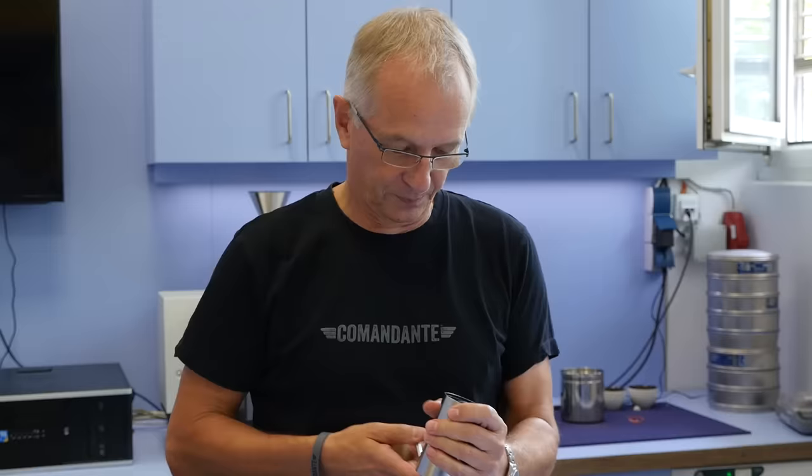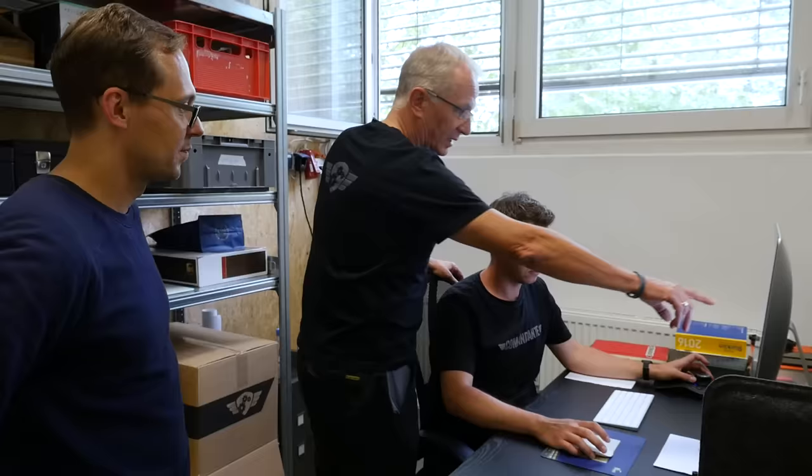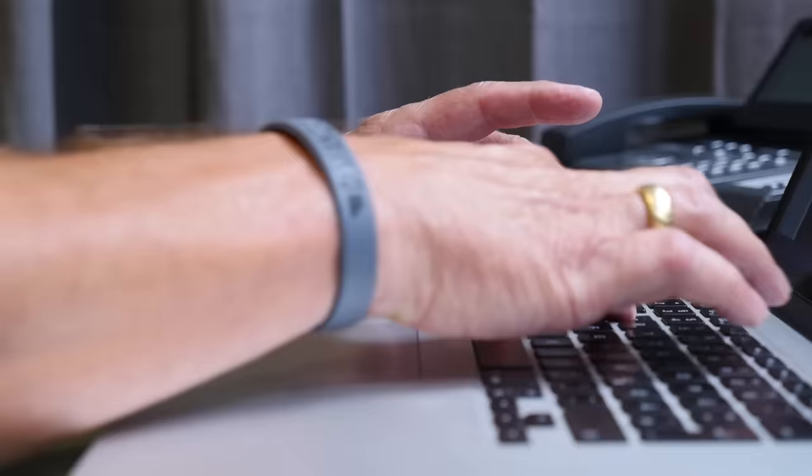The current version, which was totally developed by us including the burr screws, started in 2014. That's when we actually put things together and it was a difficult process. Sometimes you start a company and there are moments where you want to stop because it's so difficult, but the vision to have a good grinder with very good performance was always driving me forward.